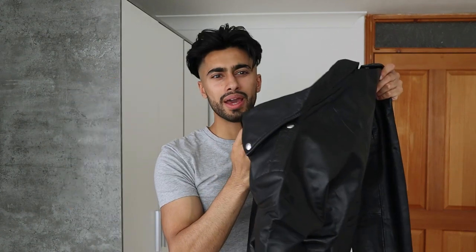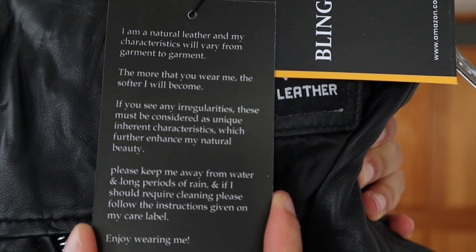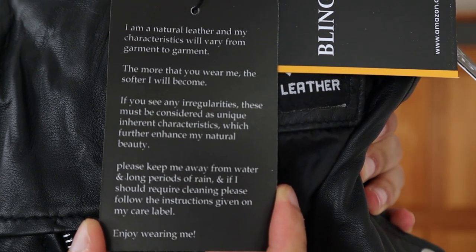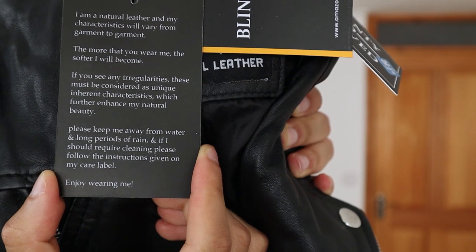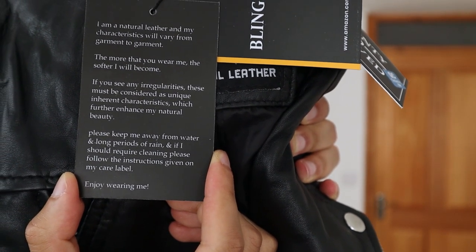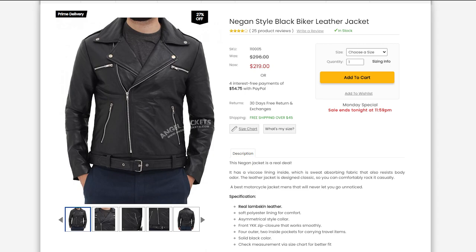Let me fully open it up and have a look. It is made out of real leather and it actually does smell like it, which is a good thing. On the jacket itself it says: 'I am a natural leather and my characteristics will vary from garment to garment. The more that you wear me the softer I will become. If you see any irregularities, these must be considered as unique inherent characteristics which further enhance my natural beauty. Please keep me away from water and long periods of rain, and if I should require cleaning, please follow the instructions given on my care label.'